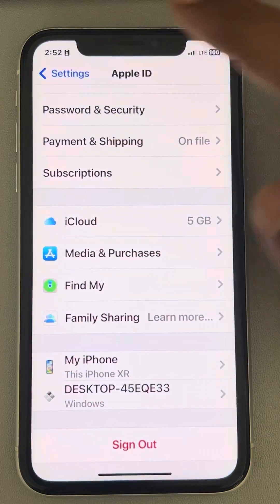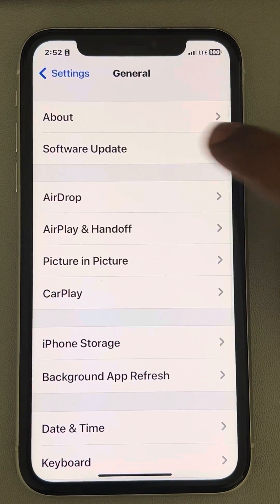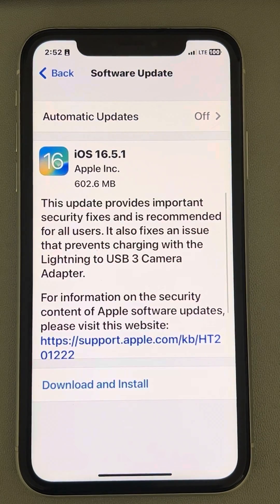If that still does not work, go to Settings, then General, then Software Update. If there are any updates available, download and install the update and try again — your problem will be fixed. Please like the video to support us, and thanks for watching The Geek Page.